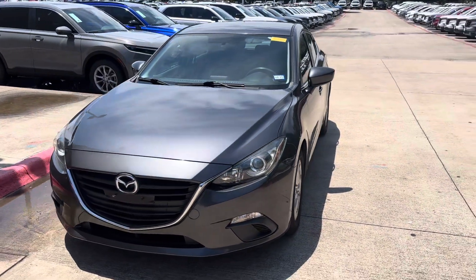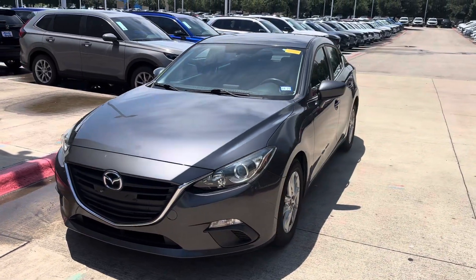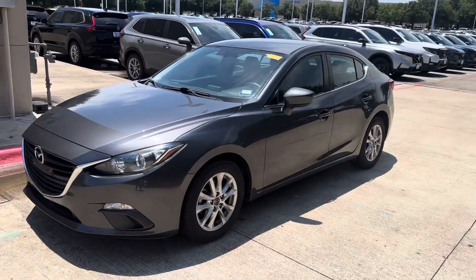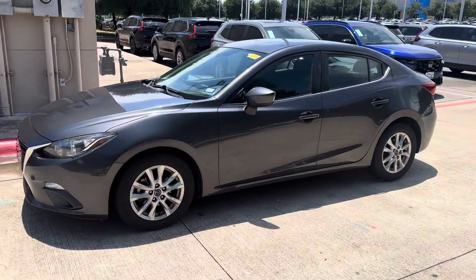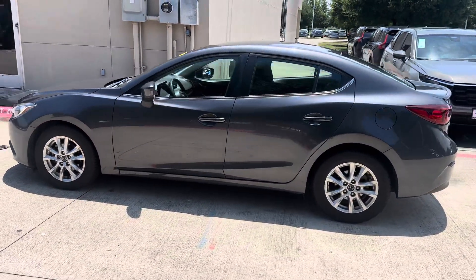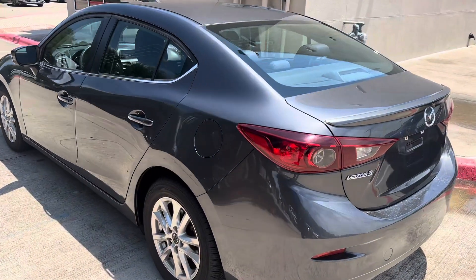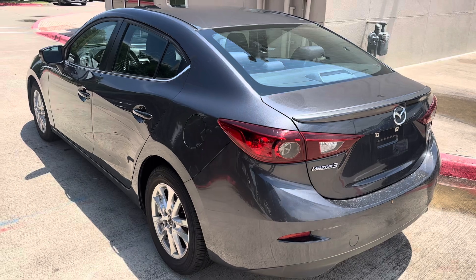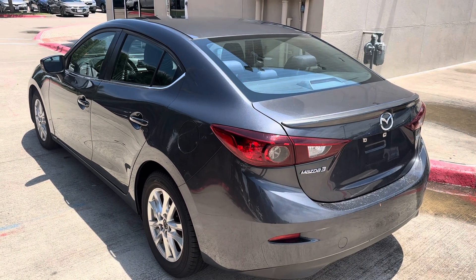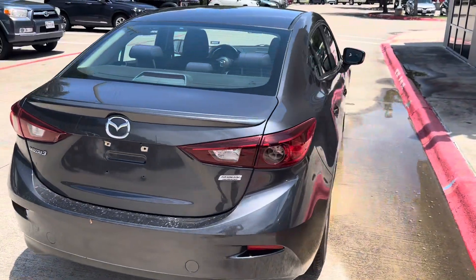Good morning, my name is JD Hicks with Howdy Honda. Just wanted to come out and confirm that I have the 2014 Mazda 3, roughly 46,000 miles — really good miles for this year. Just wanted to confirm we have the car. It has been going through inspection and just finished, so it's good to go.